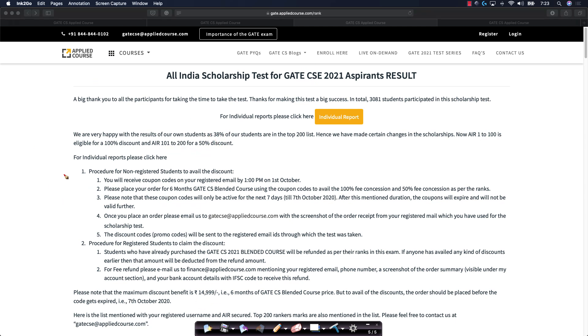All the descriptions on how to avail this for all the top 200 rankers — we have given the description on the page. We will be sending out the coupons to you in the next couple of days very quickly.